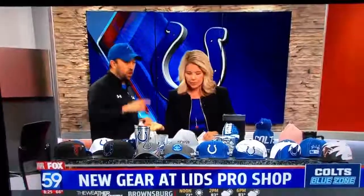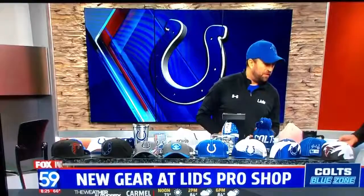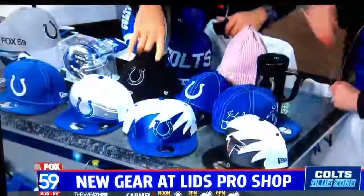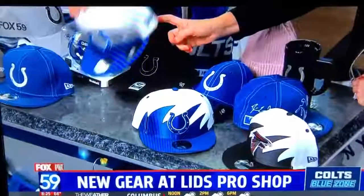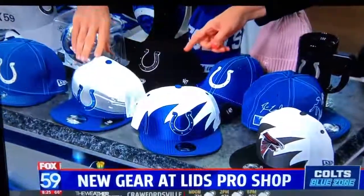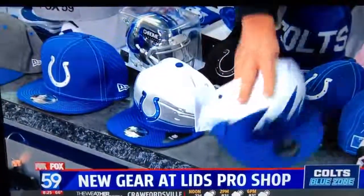Since we have all these lids and hats up here, let's talk about some of the newer ones. Over here on the side, you've got Retro Sideline, which is a Lids exclusive, also available at the Colts Pro Shop. These are throwbacks from styles that were super popular in the 90s — the paintbrush style. You or someone you know may still have some in boxes up in your attic, so feel free to throw those away now because they are all available again.